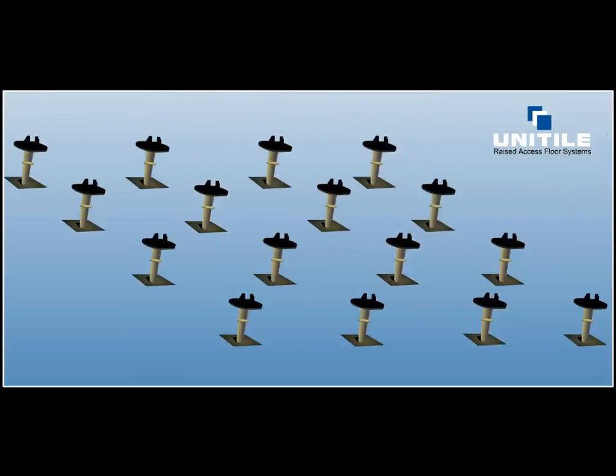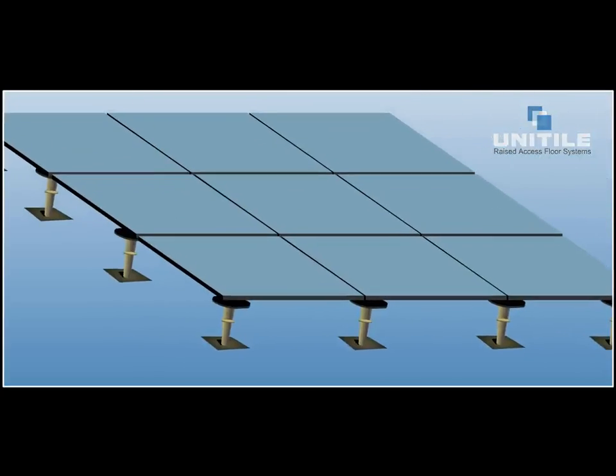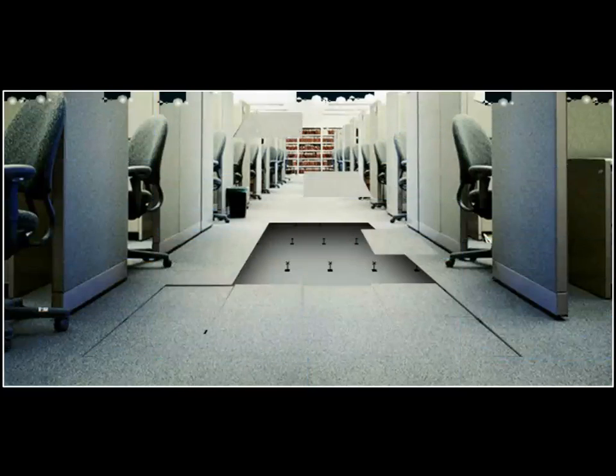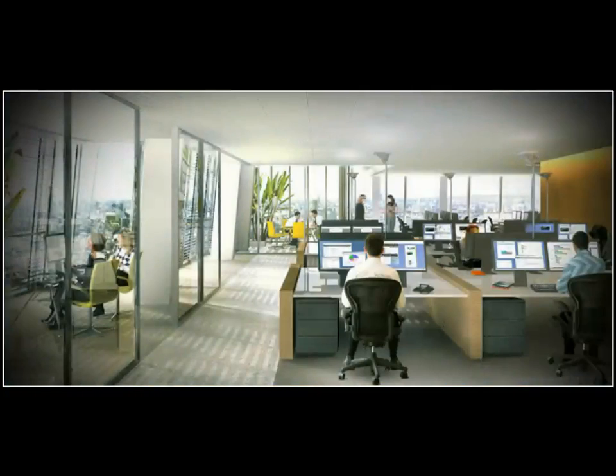Uni-Tile Raised Access Floors is a combination of panels and understructure system. It creates a plenum space where high concentrations of power and data cabling and other mechanical services are concealed between the floor slab and raised access floor.